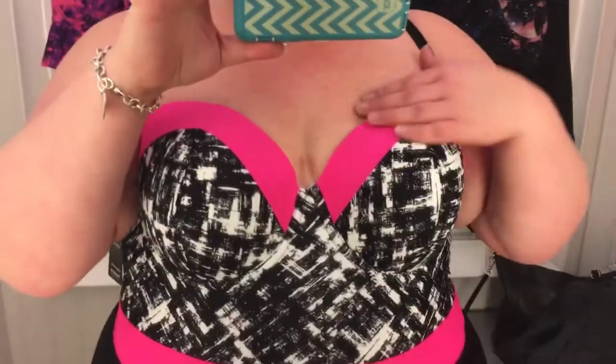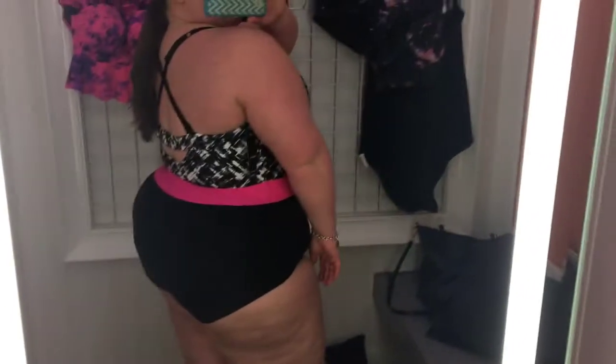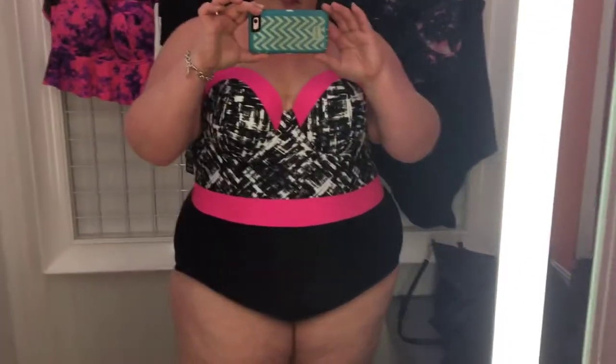I actually just ordered this one online and I'm really excited about it because I fell in love with it at the store. When I went to link all of these to the video, I realized I could get $30 off, so I went and bought it. This one was also a size 4 and I really like the pops of pink on it too. If you saw the back, the little cutout detail was really cute.